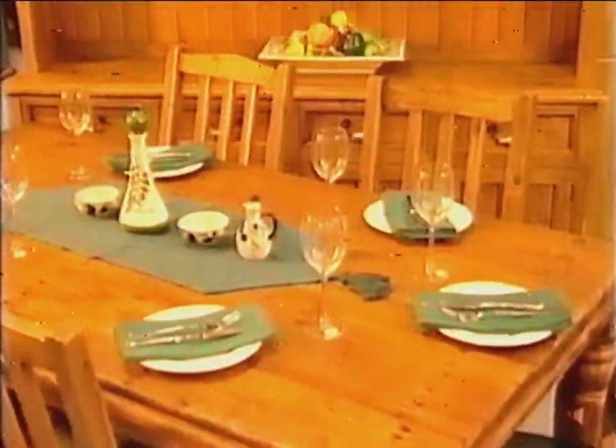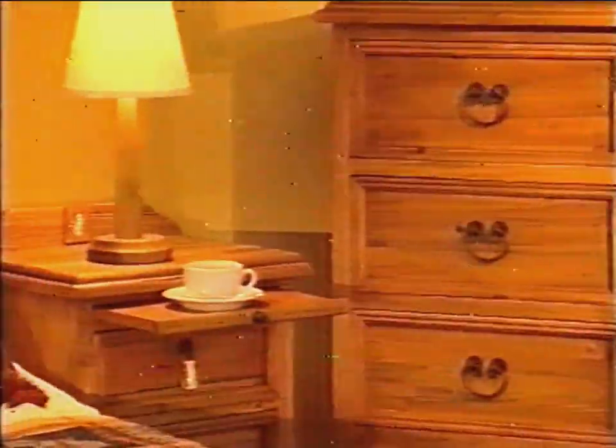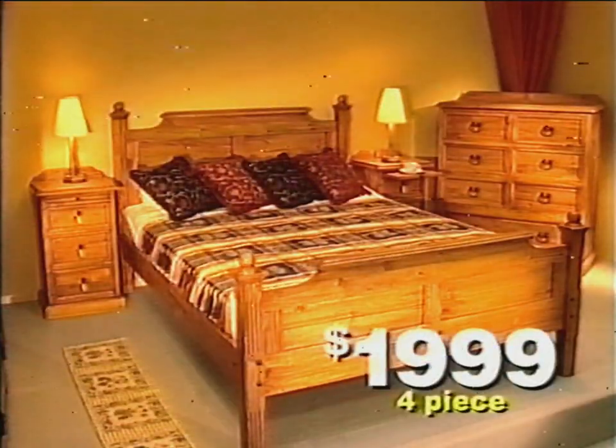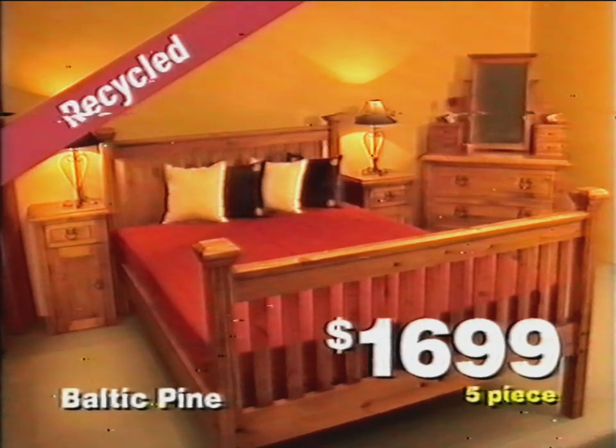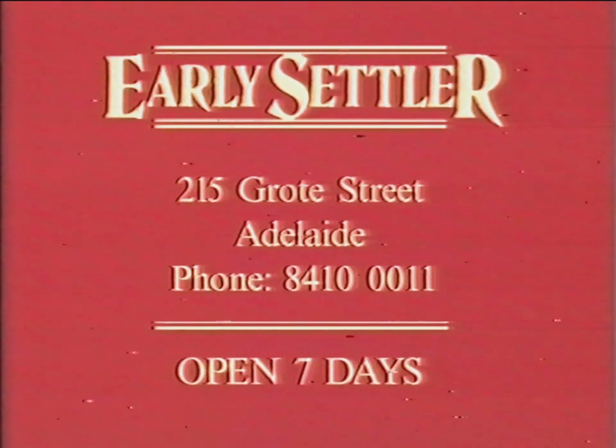Early Settler's huge range of recycled timber furniture has the features, the style and the built-in value you're looking for. Beautiful furniture that takes the knocks of everyday living at surprising prices. Early Settler — when you care for wood, it shows.